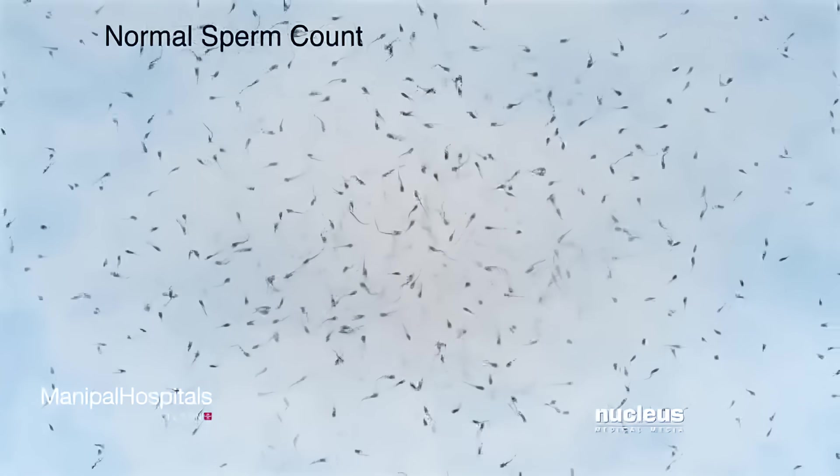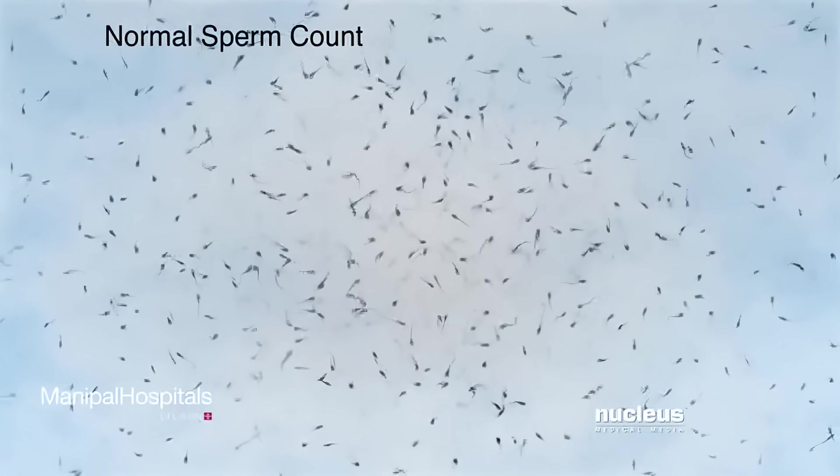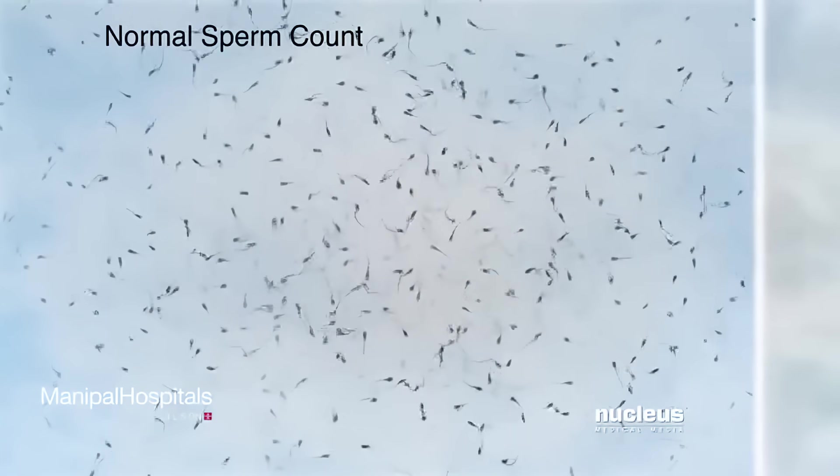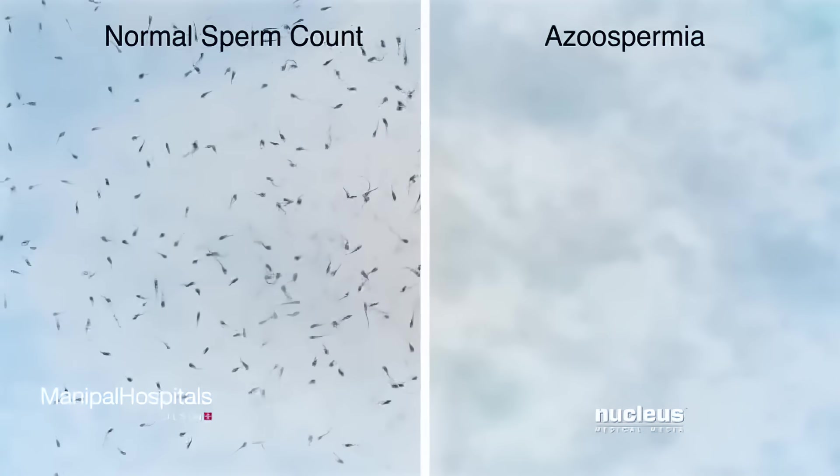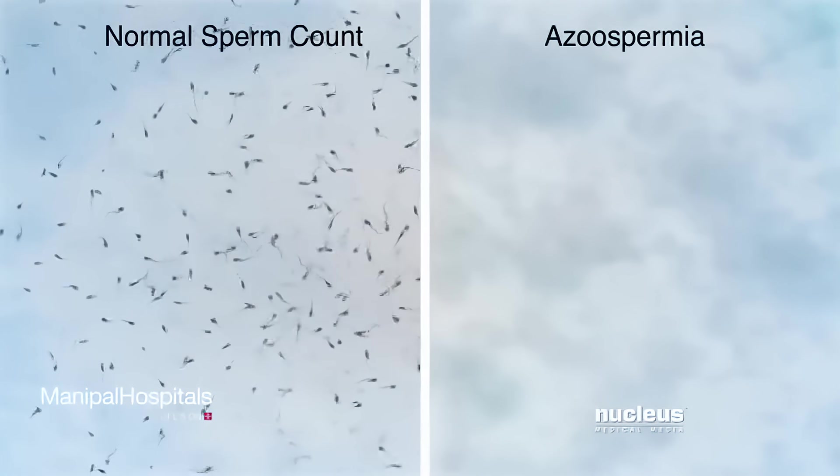Sperm retrieval and collection are usually performed for a condition called azoospermia, where a man has no measurable amounts of sperm in his semen. There are two types of azoospermia.